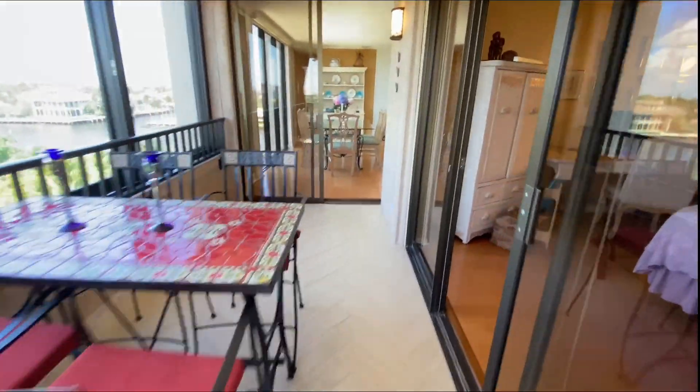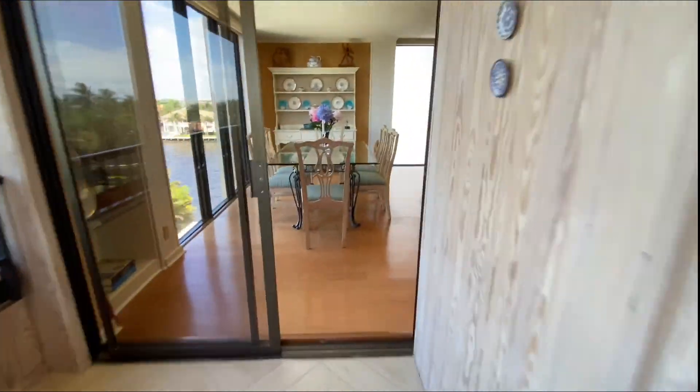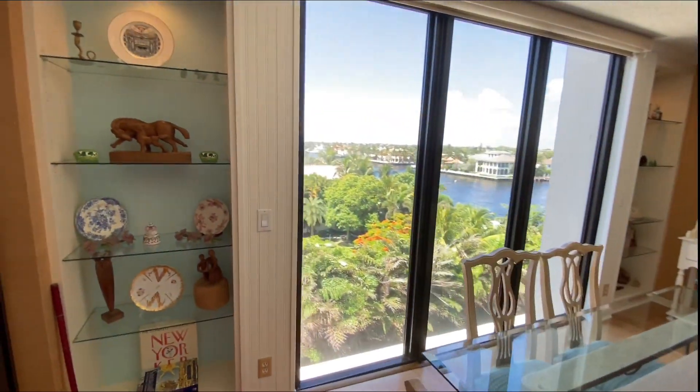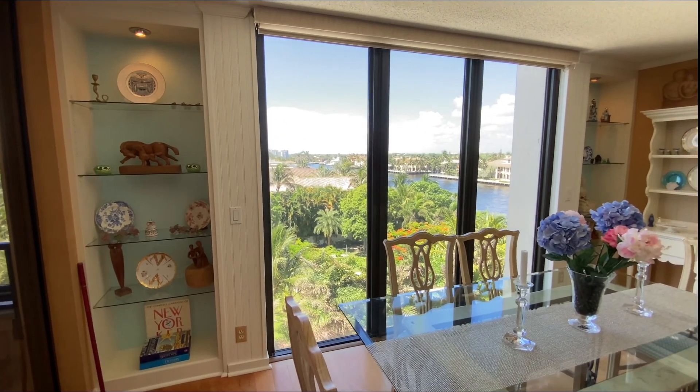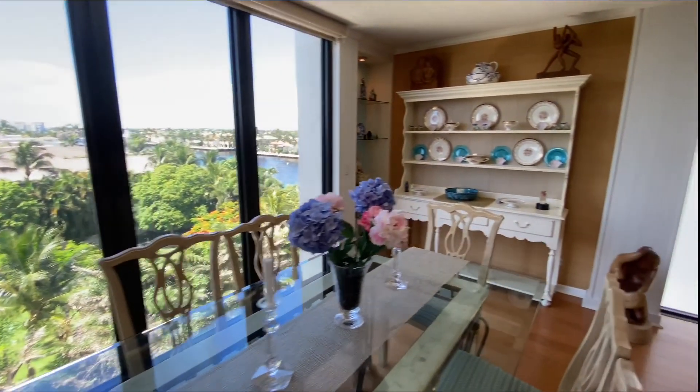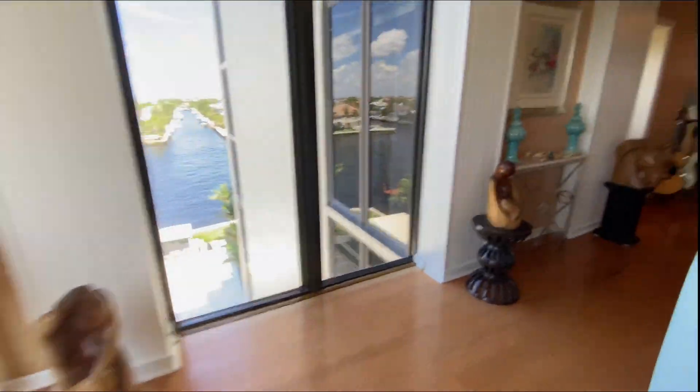We're going to show you the rest of this property now. First thing here in the dining area, I want to highlight these large built-ins on either side, with gorgeous views. Then we'll move into the kitchen.